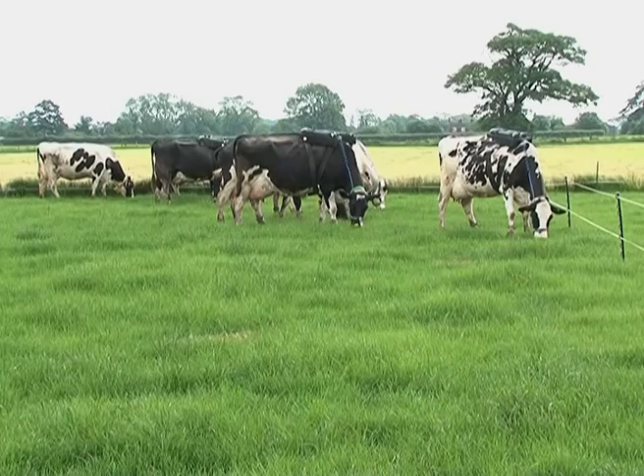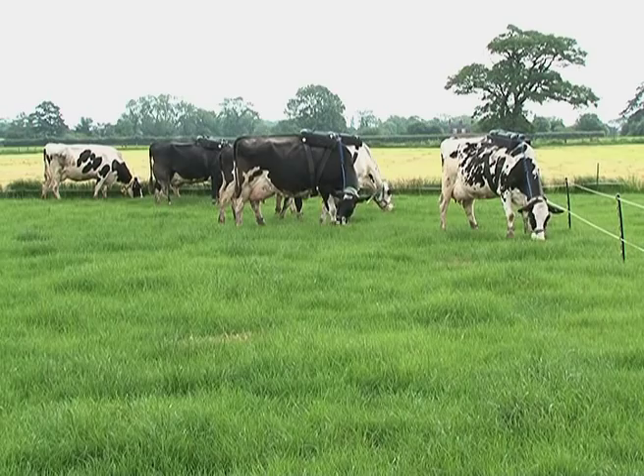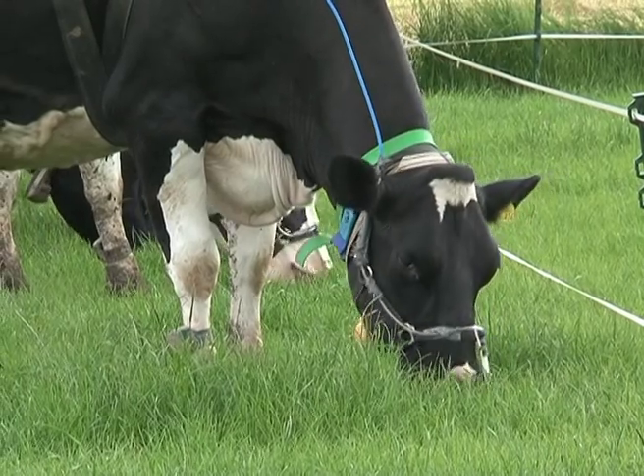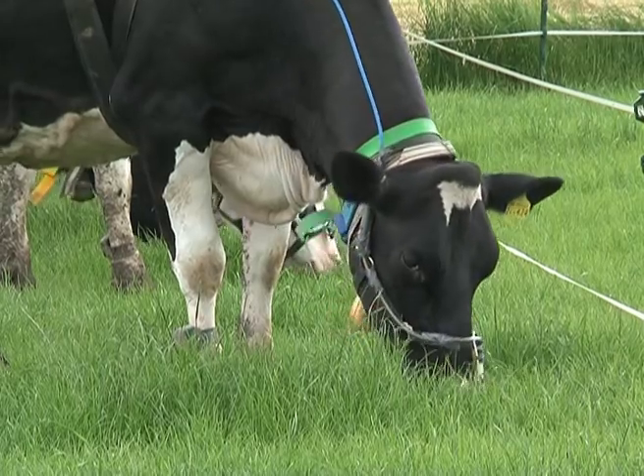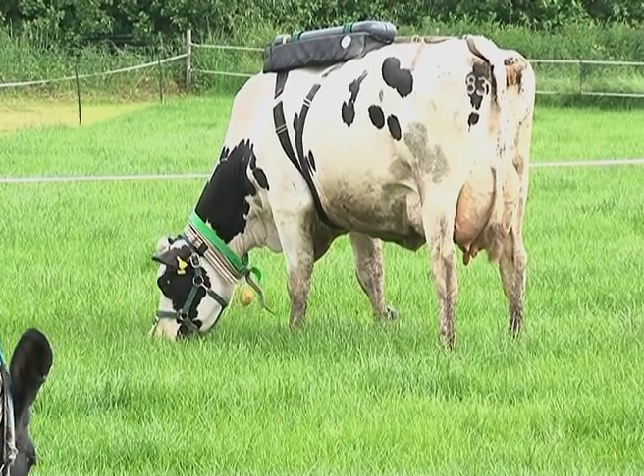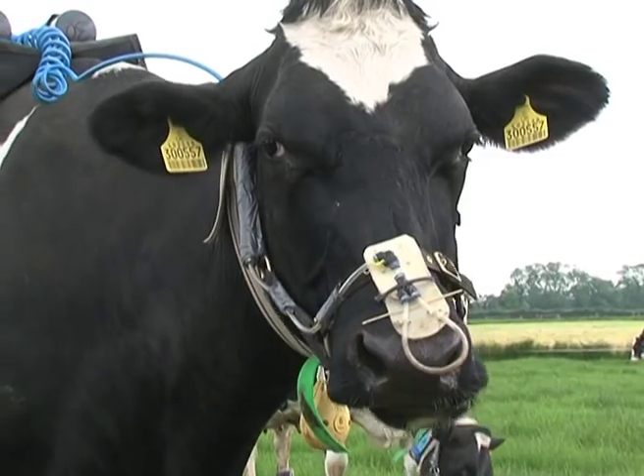This project is funded by Dairy Co as part of a research partnership between Harper Adams, Nottingham University and the Royal Vet College. In this part of the project we're specifically looking at managing high yielding cows at grass, trying to maximise their intake of grass and looking at subsequent effects on performance, aspects relating to their behaviour and welfare, and also aspects relating to their methane production.